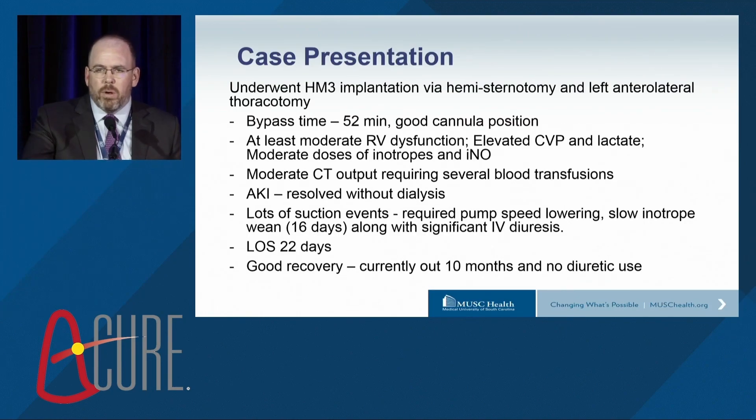So what happened? We implanted this individual via a less invasive strategy with an anterior thoracotomy. Bypass time was relatively short. There was good cannula position, but there was at least moderate RV dysfunction coming out of the operating room with an elevated CVP and lactate. We required moderate doses of inotropes and inhaled nitric oxide. There was some bleeding, which certainly didn't help, and there was acute kidney injury that resolved without dialysis. The patient had a lot of suction events, required pump speed lowering, and a very slow inotrope wean of 16 days — meeting criteria for early right heart failure.